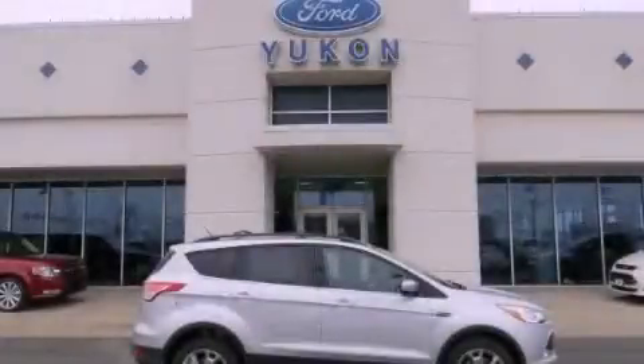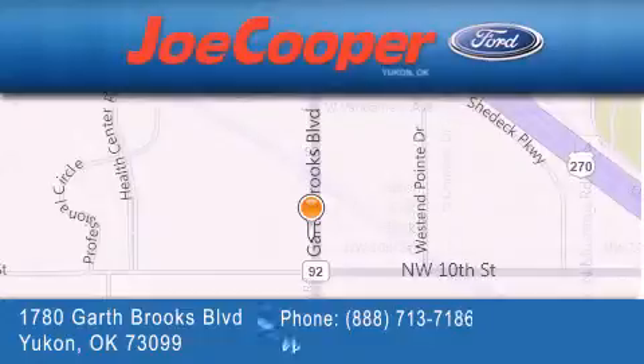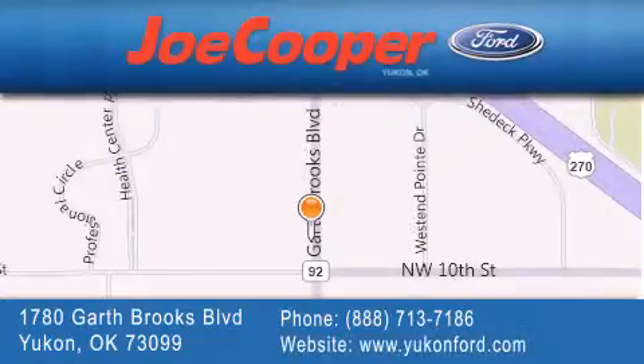Stop by today and test drive this vehicle for yourself. Joe Cooper Ford Yukon is located at 1780 Garth Brooks Boulevard in Yukon. Our goal is to exceed all of your expectations to ensure that you will return for future visits.